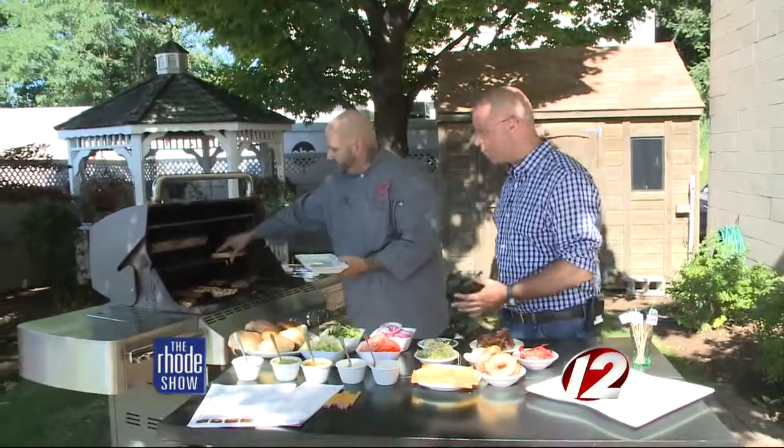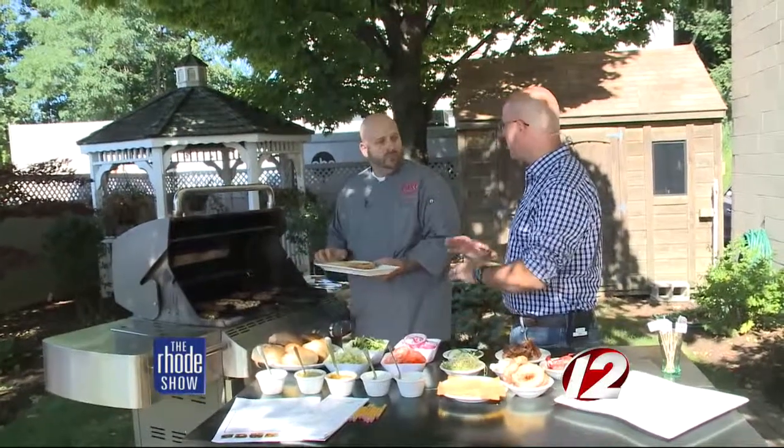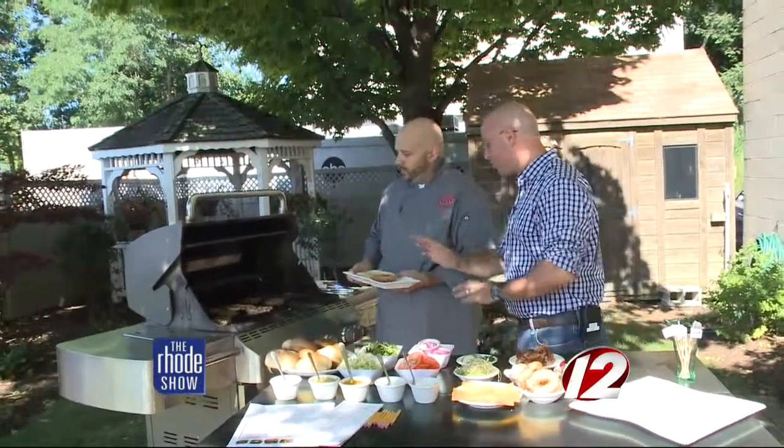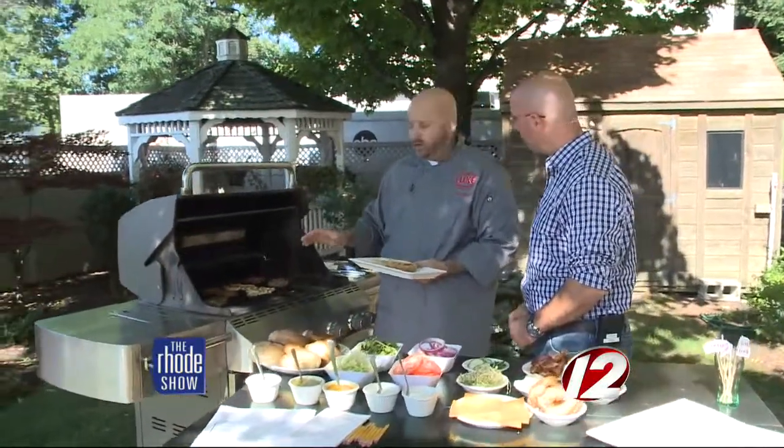He has four different types of burgers on the grill already. Let's go over again what we're going to make because we've got a lot of ingredients. Right now we're going to do the ultimate veggie burger. We talk about veggie burgers — they don't have to be plain and blah with no taste, and these certainly don't look that way. These are our own recipe that we did a lot of testing and R&D on.